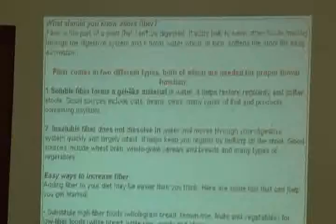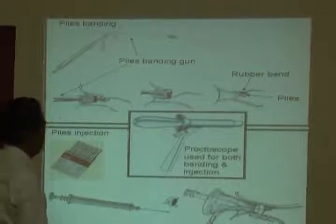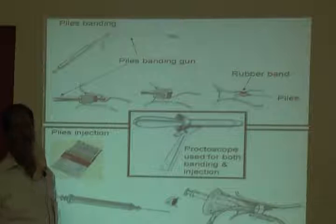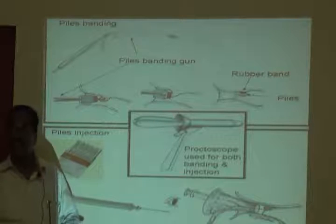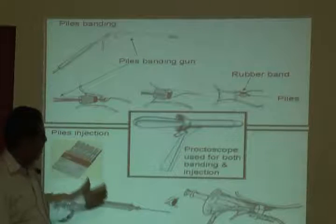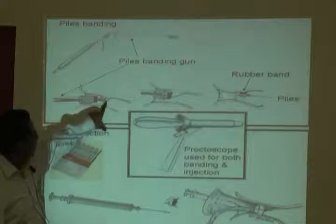This is all done with instruments. If someone has not seen these instruments, they don't know it. Internal piles are treated this way - external piles are more troublesome, but if there are external piles you should also check for internal piles. Proctoscopy and digital examination are must for piles examination. The injection is given through the proctoscope - you look inside and give the injection. This is also how the banding procedure is performed.